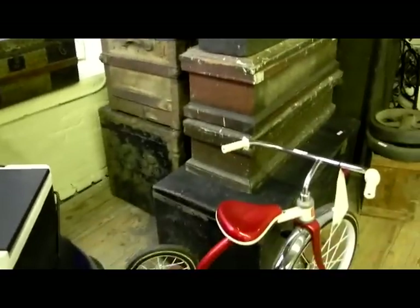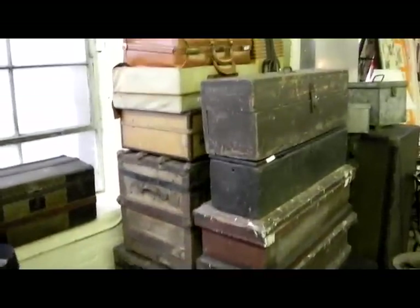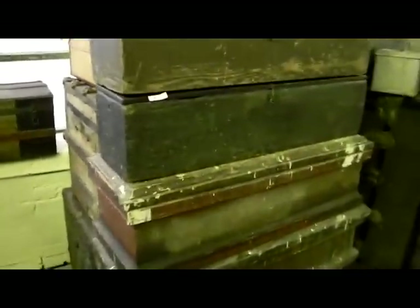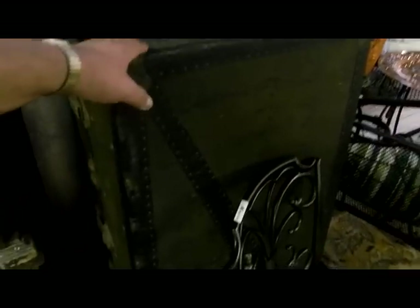We have a lot of trunks in this auction, including a cute little child-size one. We just decided to stack up our trunks and boxes right here from one consignor, along with some suitcases. There are some nice little wooden boxes. This stack here — the five of them — are nice little tool chests. And you need a little steamer trunk, and there are nice galvanized boxes.